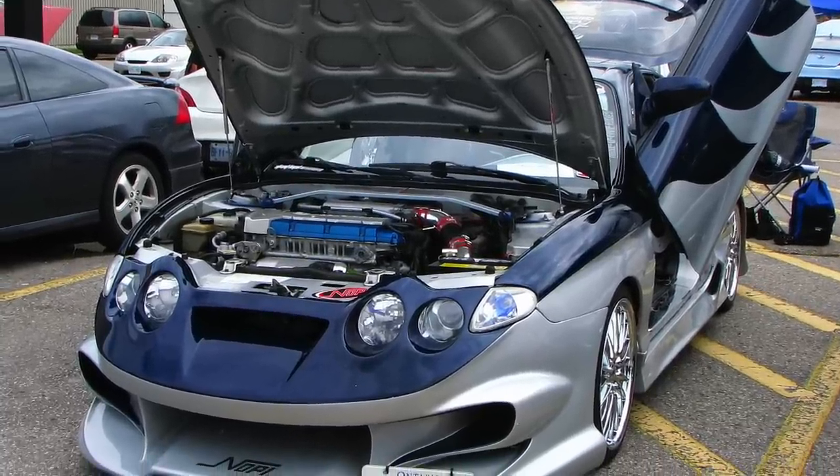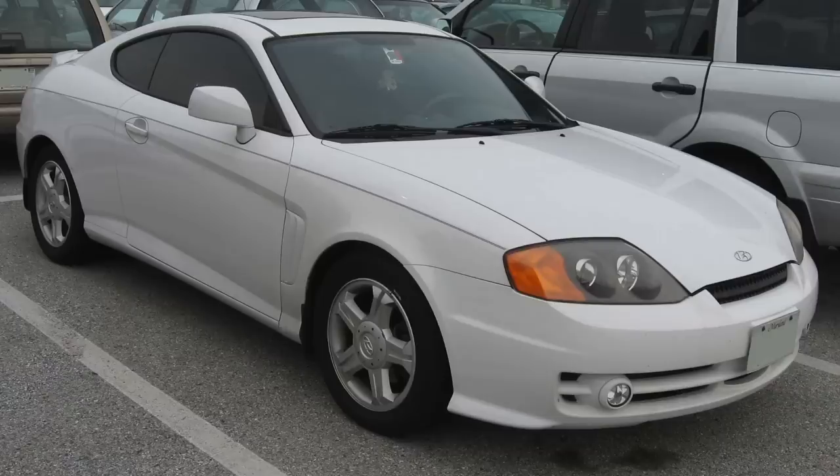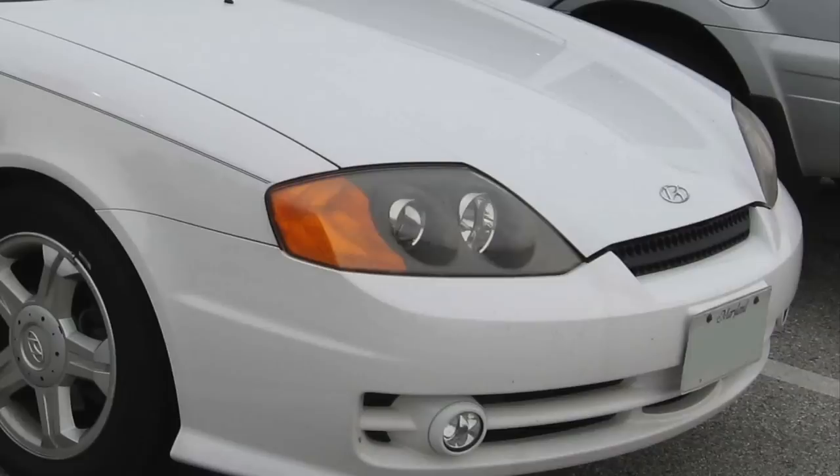Clearly, this refresh didn't make sales history either, with Hyundai going back to a more traditional design for the Generation 2 car, launched in 2001.